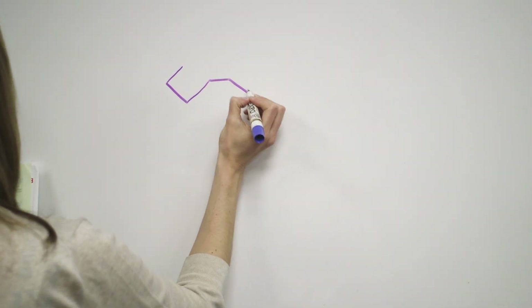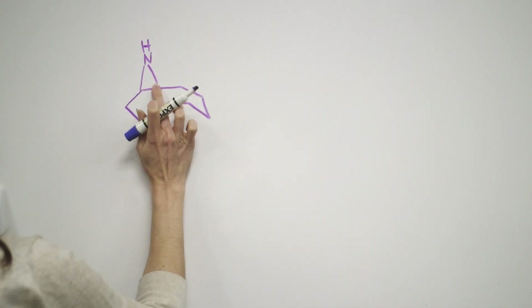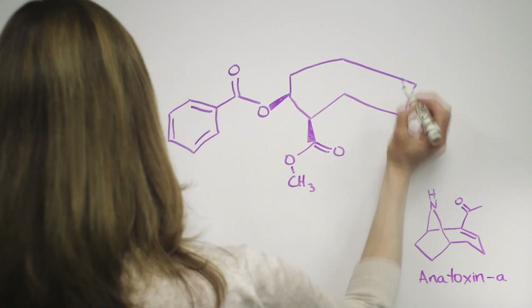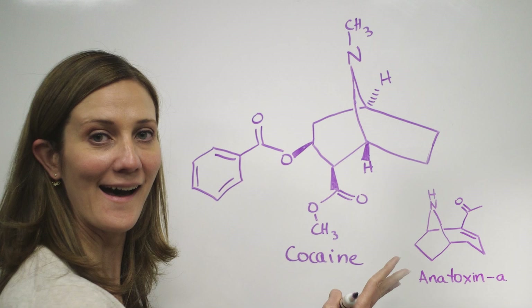Anatoxin A is a much smaller molecule, but it's still a powerful toxin. It causes respiratory failure almost immediately, which is why it's sometimes called VFDF, or Very Fast Death Factor. Anatoxin A has a structure similar to that of cocaine. In fact, cocaine is a precursor for Anatoxin A that's made in the lab.